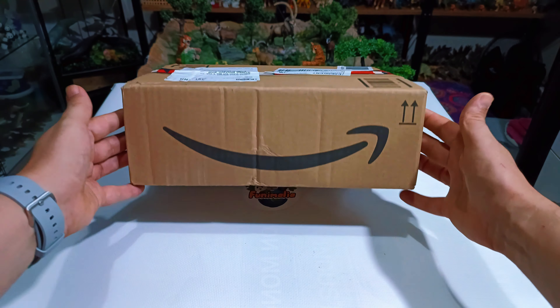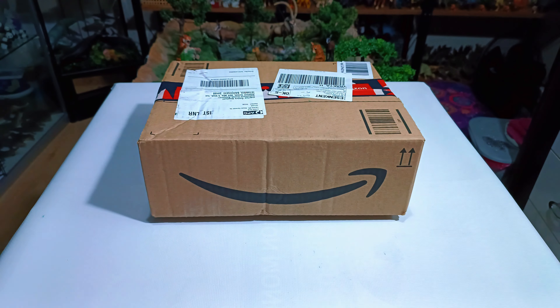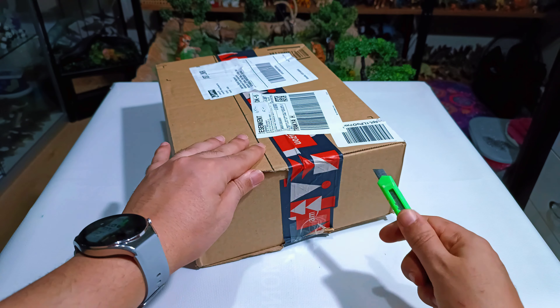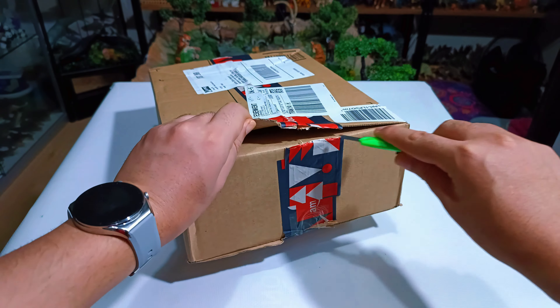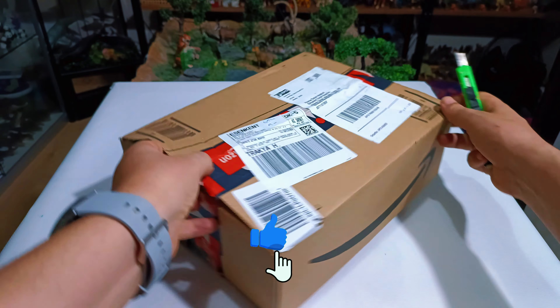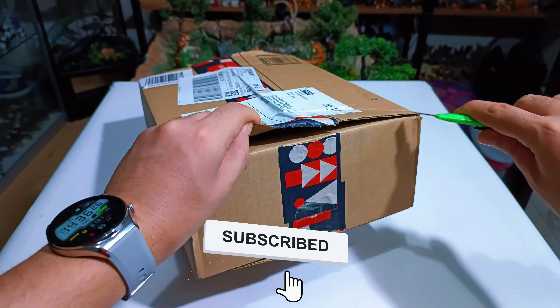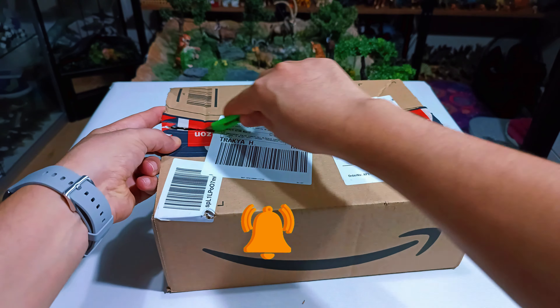Hey folks, so glad you could join for another round of quick grabs. Today is extra exciting because I've got a brand new addition to show off. I can't contain my enthusiasm, so let's dive into the unboxing together. The figures instantly grabbed my attention, so without a second thought I snagged them up. If you enjoy what you see, please hit that subscribe button, give us a like, and share this with your friends.